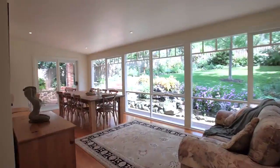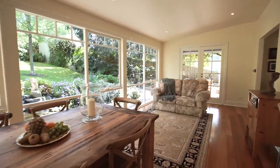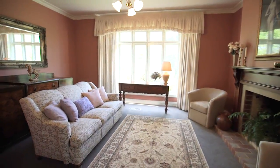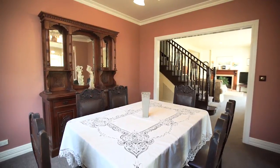Situated on the high side of Vasey Concourse, this is a stunning period inspired weatherboard home filled with decorative original features and high quality contemporary inclusions. One of the key things you see when you walk through this home is that Mark and Lynn have put their heart and soul into this property.